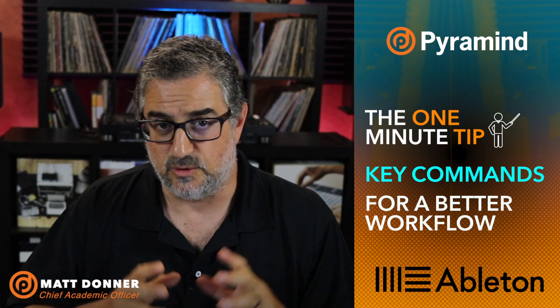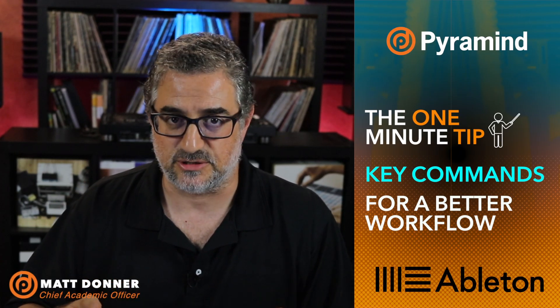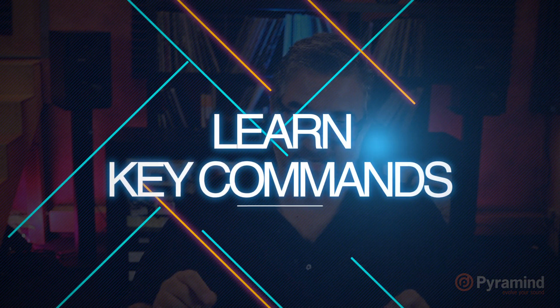If there's one thing you can do to improve your process as a producer, you might think it's getting better sounds, doing sound design, mixing, arranging, or studying theory — and yes, you should do all of those things. But there's one thing you can do every single day, it takes barely any time, and it speeds up your workflow dramatically: learning key commands.